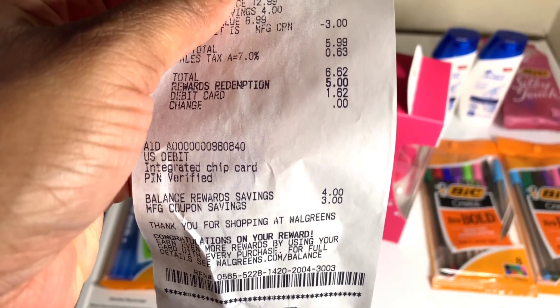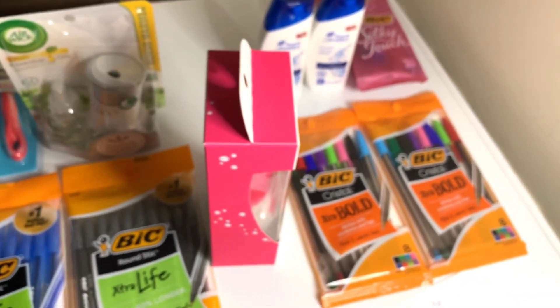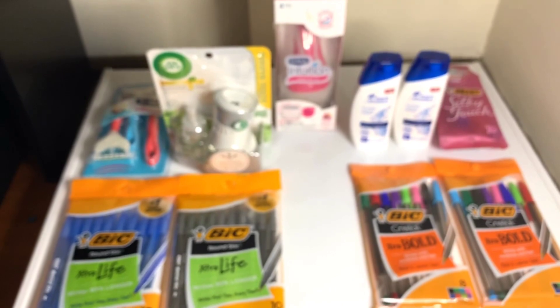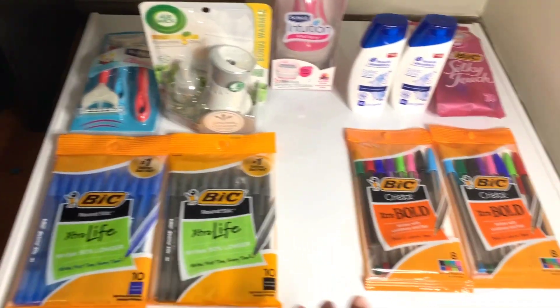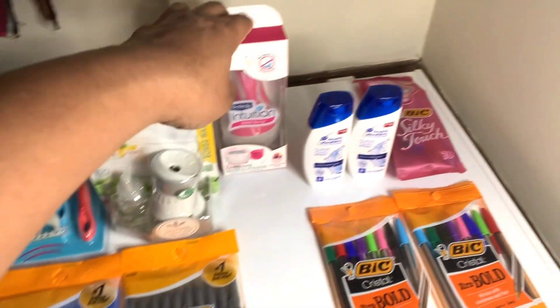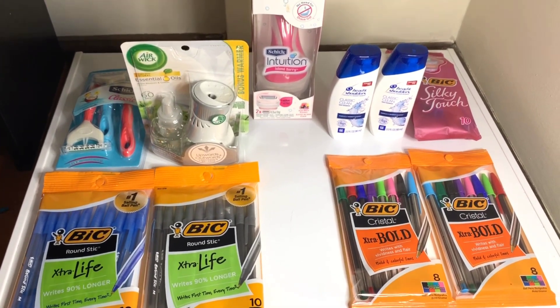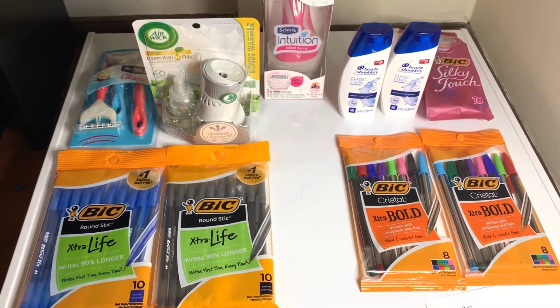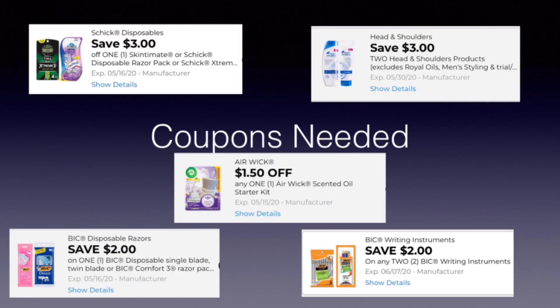Here's the receipt — debit card, a dollar and sixty-two cents. So those are my three Friday Fun Day five dollar or less transactions. You can incorporate all of them into your five off twenty-five tomorrow, except the Walgreens one. Thank you for watching — please subscribe, like, share, and comment. Keep watching; these are the coupons you need.